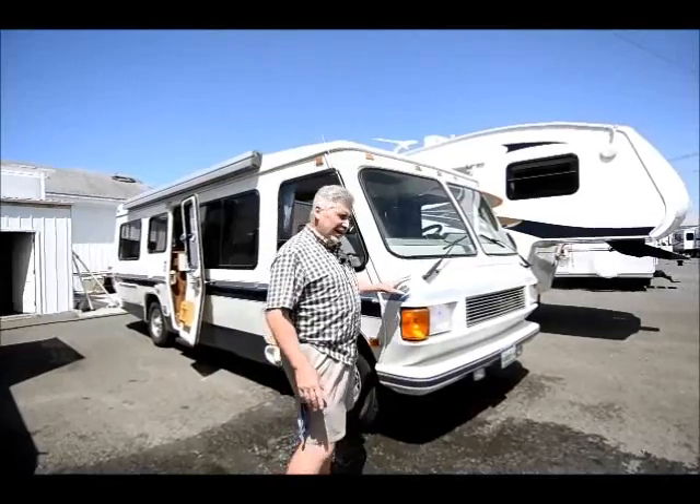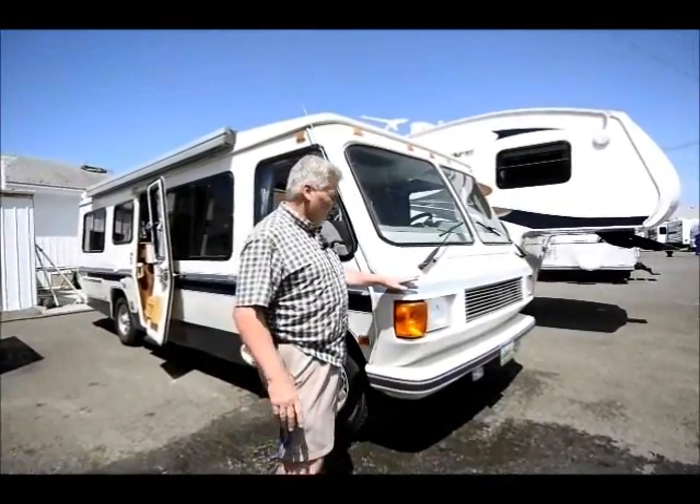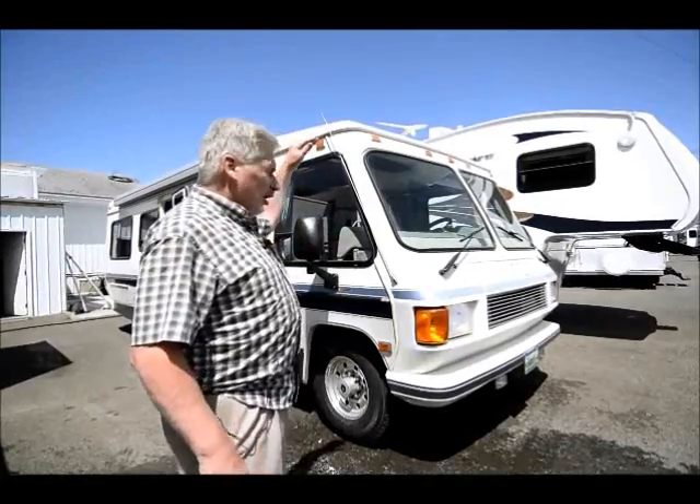This is a 1992 Aero Cruiser, one of the last years they made Aero Cruisers, and they're very unique. They're kind of a cross between a Class A and a Class C — kind of short. You could almost call it a Class B plus, really, because it really resembles the B plus of today.